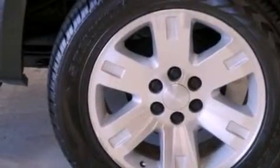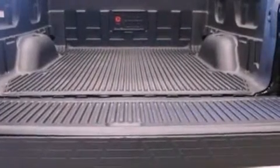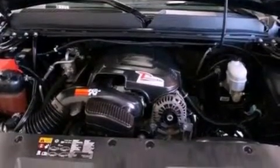Cruise control, heated side view mirrors, a keyless entry system, a leather-wrapped steering wheel, an illuminated driver's side vanity mirror, a security system, privacy glass, rear curtain airbags, rear seat childproof door locks, and this vehicle has less than 35,000 miles.